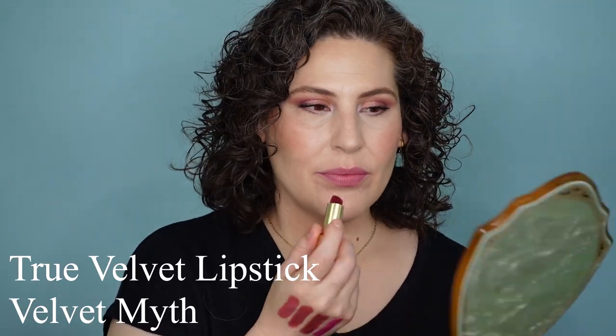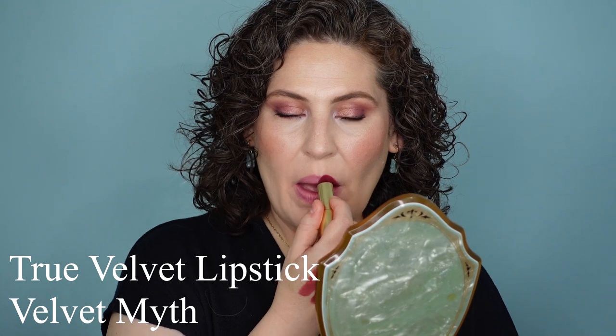This next lipstick is one of my favorites — this is Velvet Myth. I love this color so much. This is the one I reach for on days when I want something bright but not a red. It definitely leans a little bit more cherry or maybe currant in tone. This is a gorgeous shade of lipstick. The Velvet formula is so comfortable to wear, lasts really well throughout the day, easy to reapply over itself — it doesn't get bunchy, it doesn't get dry. My lips always feel great at the end of the day, and this is a fabulous bright color.